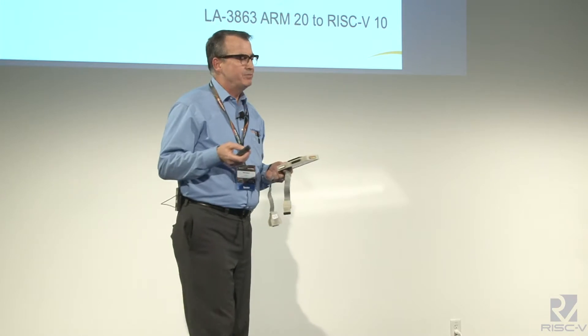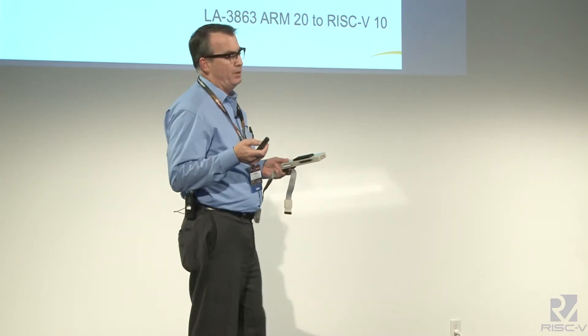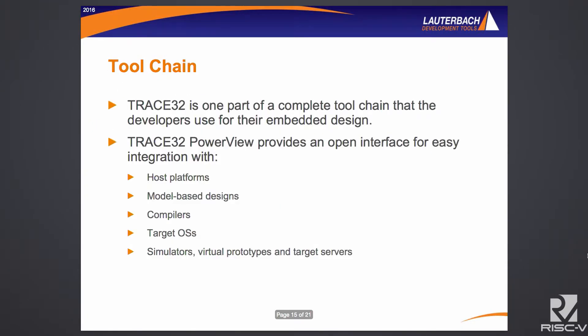If you have an existing Lauterbach JTAG cable enabled for ARM or another architecture, you can add RISC-V support for that. So say you're doing a system-on-a-chip that has a couple ARM cores, some SiFive silicon, maybe an ARC core, and you want to evolve the silicon by adding RISC-V support or removing other cores — your investment in the initial Lauterbach is maintained by being able to add RISC-V to ARM or other processors. It's all part of the same environment, all used in the same IDE.